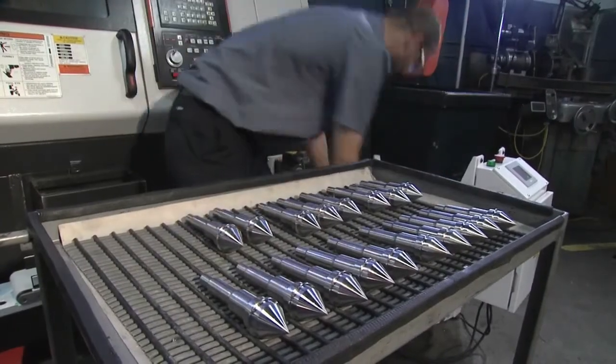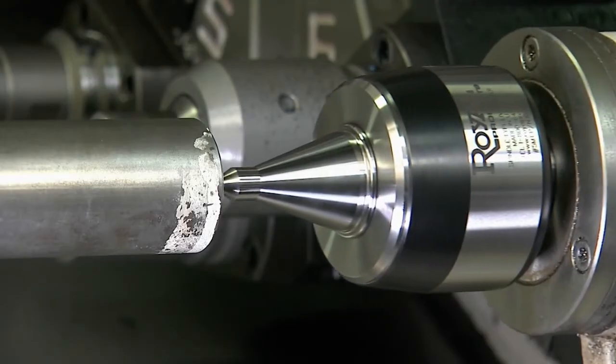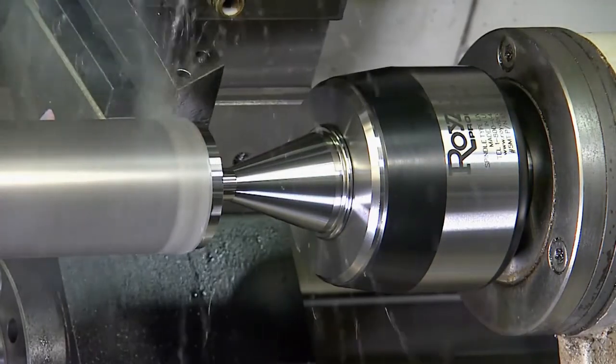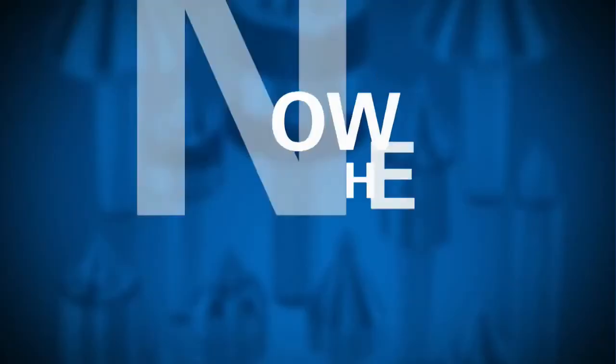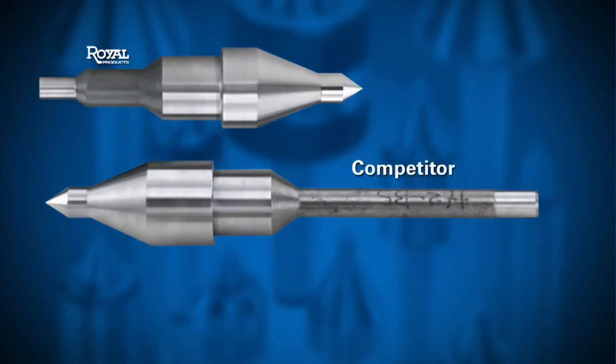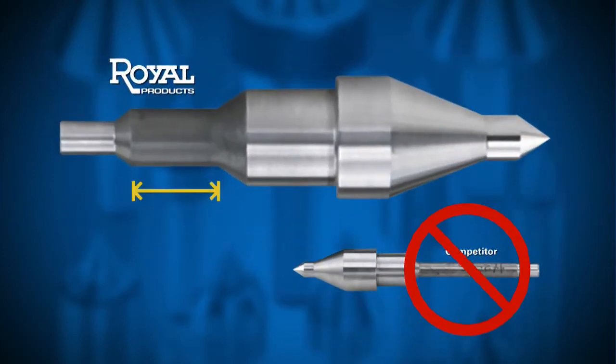In addition, Royal Live Centers feature a short, thick point instead of a long, thin point for greater rigidity and reliable long-term use. Now for the test. A common misconception about Live Centers is that a long, thin point provides greater rigidity than a short, thick one. This test ends the debate.